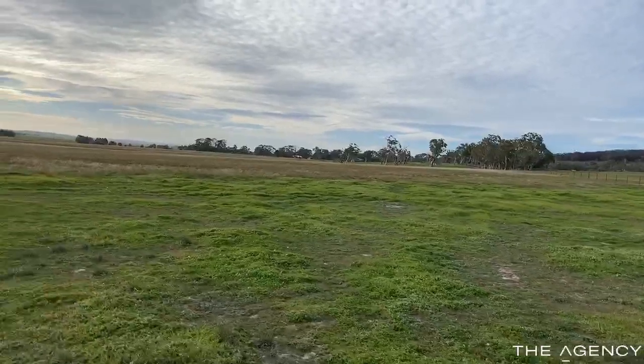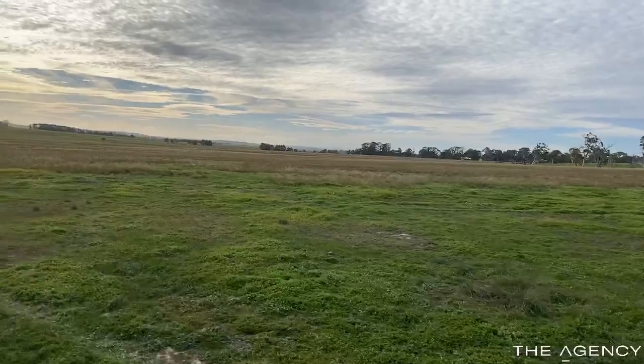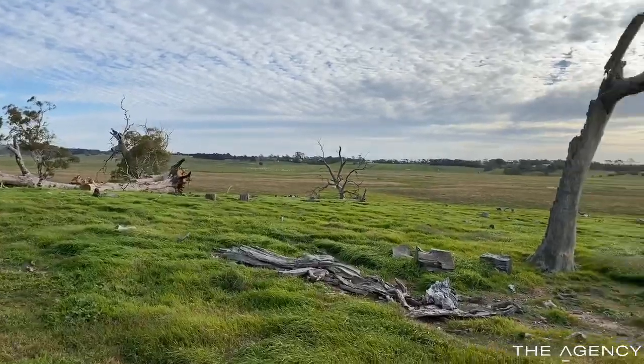Nice level paddocks, ideal for cattle, horses, sheep or alpacas. On the higher point of the property, great views.